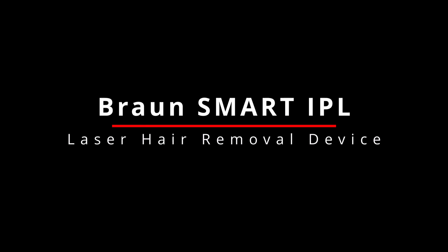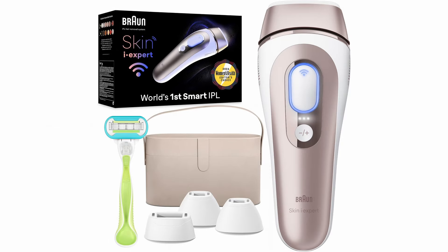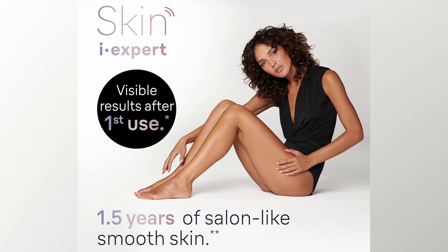Meet the Bronse Smart IPL laser hair removal device — the world's first smart IPL system that brings professional results straight to your home. This device isn't just smart, it's genius: it learns and adapts to your unique skin tone, delivering clinically proven results that last up to 18 months of smooth, hair-free skin.